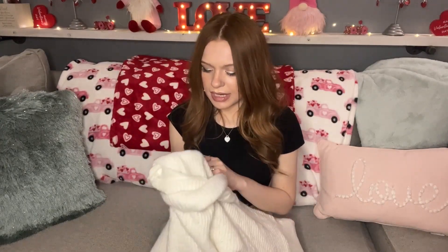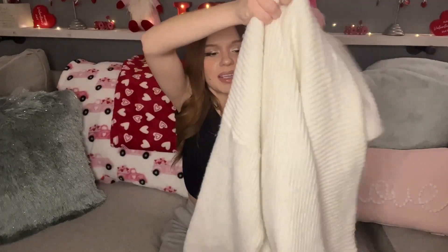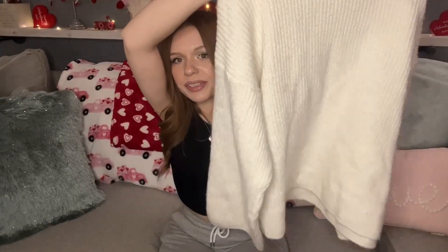The next item was an awesome find — this is an ASOS Design size 12. So comfy and cozy, it is this oversized cowl neck cream sweater. I just love it, so cozy. I picked this up and paid $3.50 for this as well.